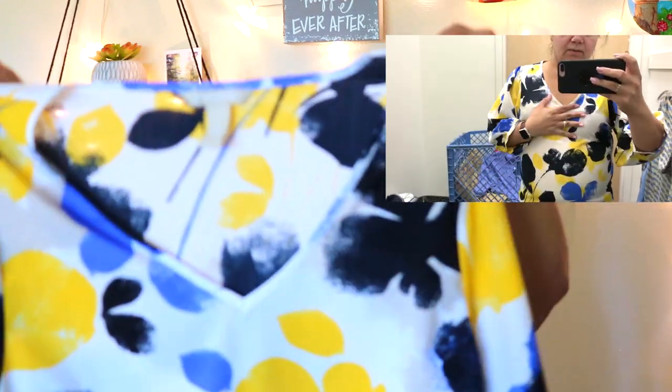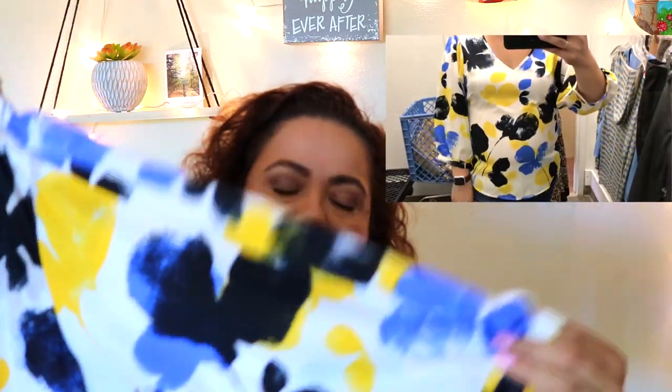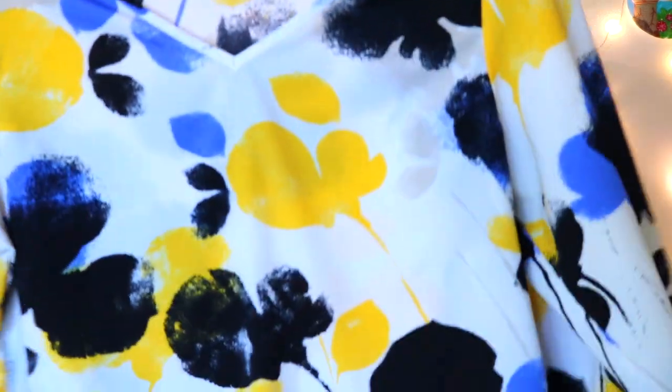I couldn't find much with the black tag, but I did find this — and I was happy. It's from Banana Republic, size large. It's a beautiful blouse with blue and yellow flowers on a white background. The sleeves are gorgeous — they're huge but they fall beautifully on your arms, about three-quarter length. I'm thinking for the office or a night out with jeans and high heels. And it was only 99 cents — such a good buy.